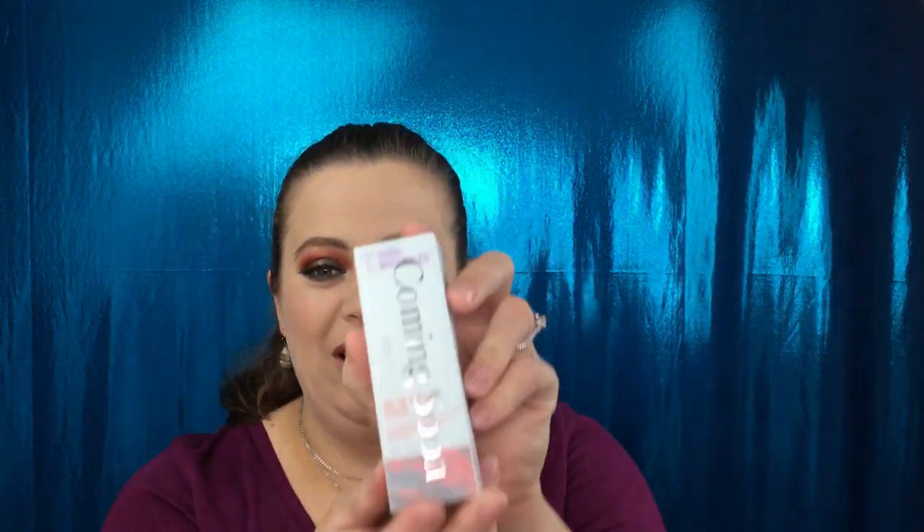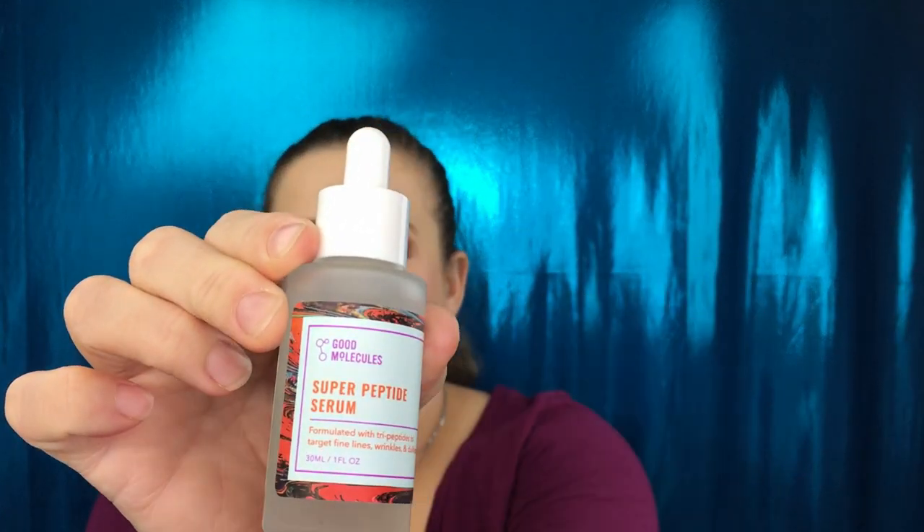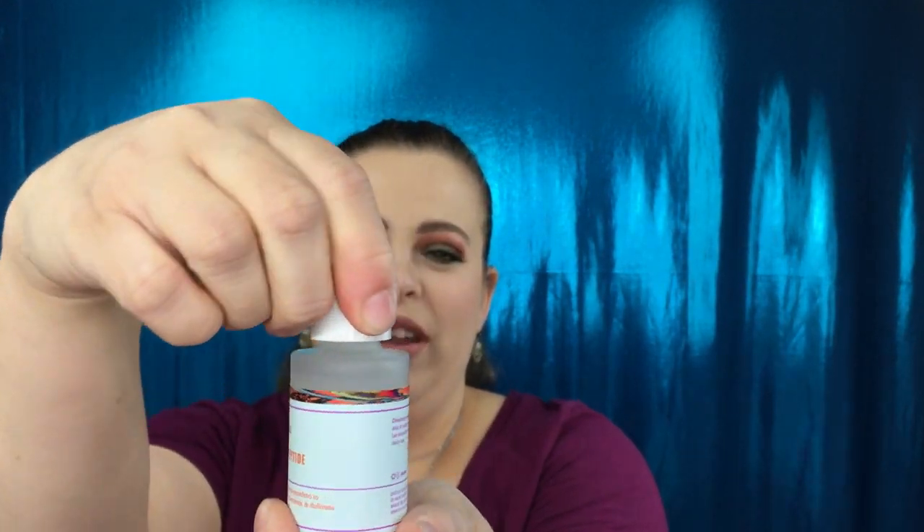We also have a 'coming soon to Beautylish,' so I'm assuming this is a new product that has not been released yet. It is Good Molecules Super Peptide Serum, formulated with tripeptides to target fine lines, wrinkles and dullness. This is actually perfect for me because I am getting up in my late 30s and really need to start focusing on my skincare. It's a glass bottle with a dropper.